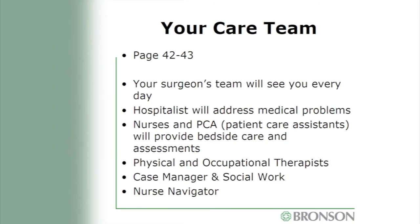Many members of your care team will visit each day. Your surgeon's team — including residents, physician assistants, and nurse practitioners — will see you every day. If you have chronic medical problems, a hospitalist will also see you daily. You'll have a nurse and a PCA assigned to you 24/7 — nurses wear dark green scrubs and PCAs wear teal scrubs — providing bedside care, assessments, medicines, and mobilization. Physical and occupational therapists will focus on safe movement and ensuring you can safely leave the hospital. The case manager can assist with insurance authorizations and ordering medical equipment.